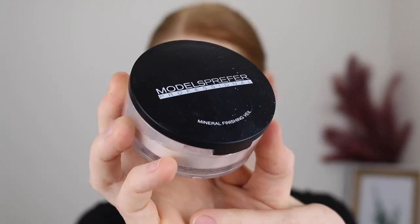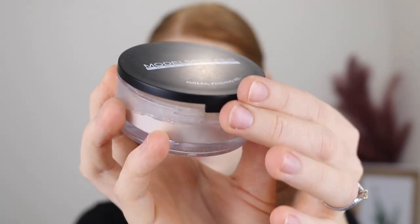Next is powder, which is used to set your liquid products in place so your makeup doesn't move around throughout the day. I'm not a real powder expert and I don't branch out a lot — I've found a few that I love and I just stick to them. One I love for setting under my eyes and my face is the Models Prefer Mineral Finishing Veil Powder. It's a loose powder with a slight tint of color but it's so fair and works amazingly on my fair skin tone. It's not super matte — it leaves a little bit of a glow to the skin which I really love.